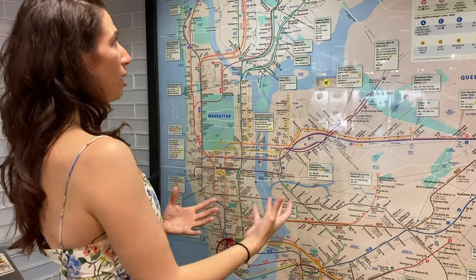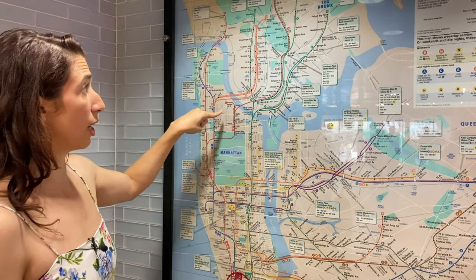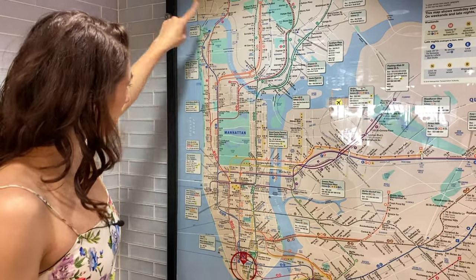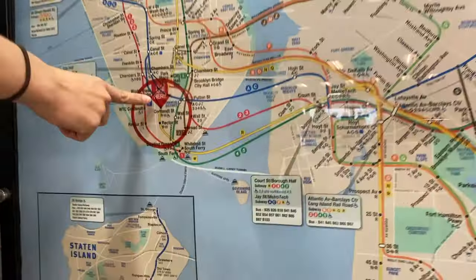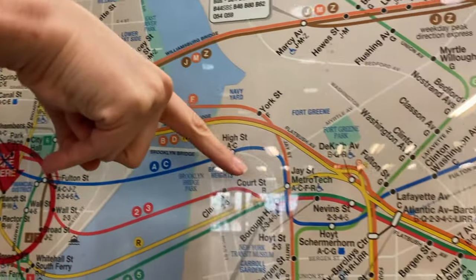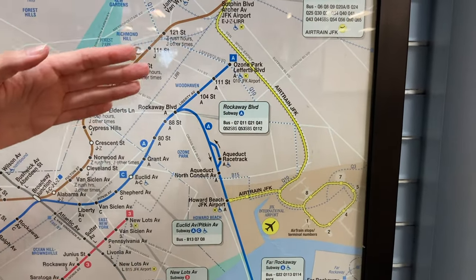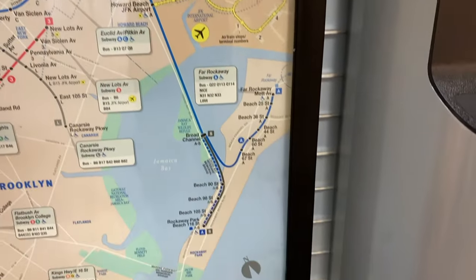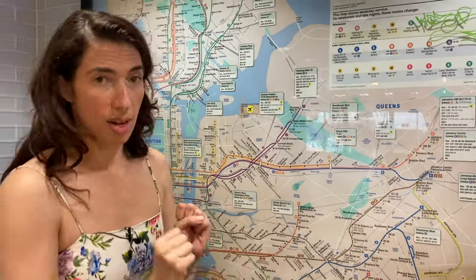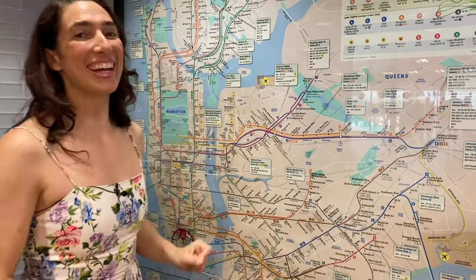If you're trying to find the Bronx Zoo and you take the one train, you're probably going to end up very sad. Or if you take the three train, you're probably going to end up very sad. So you want to make sure that you have the exact number train that you want. Similarly, looking at the blue train — the E ends at World Trade Center, that's exactly where we're filming. Then the A and the C branch out, and one of these trains takes you to JFK Airport and the other takes you to Far Rockaway Beach. Make sure you get on the right train. Make sure you know the exact letter or the exact number of the train.